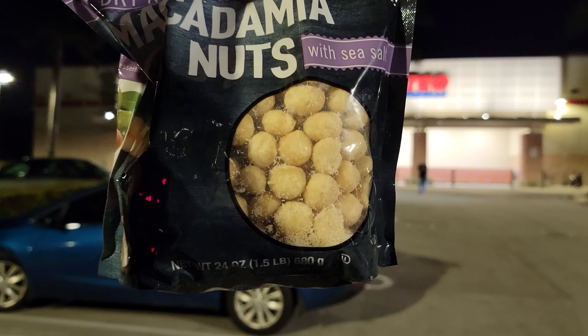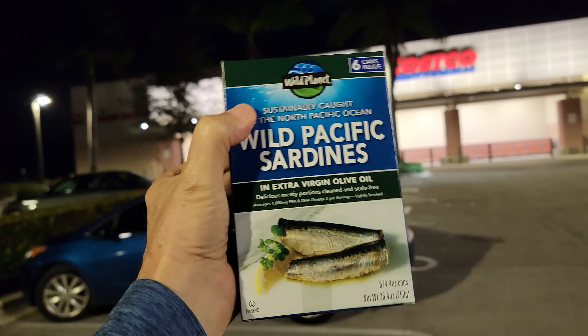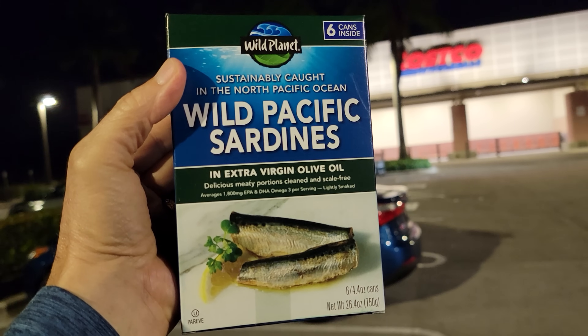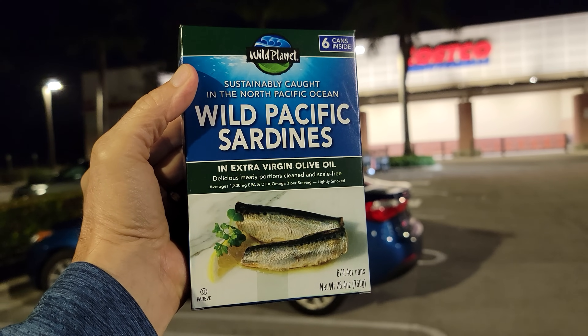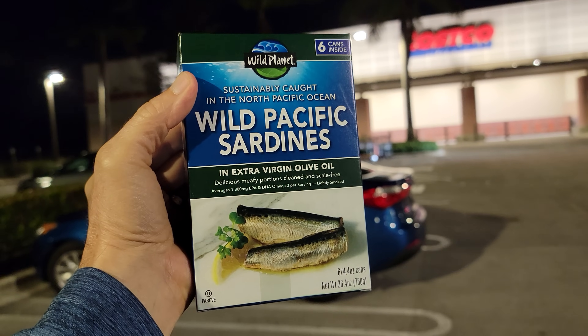I just ran out of my macadamia nuts this morning — I can't live without these. And I'm picking up sardines too. It's an acquired taste, but all I think about is the protein. When you mix them with apple cider vinegar dressing, olive oil, and all the other vegetables, you really don't taste them that much. It's not that bad.